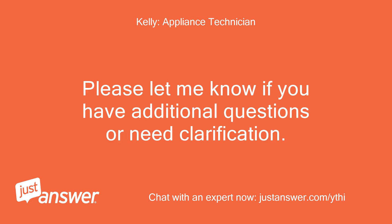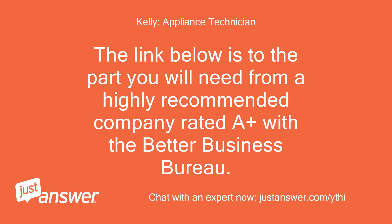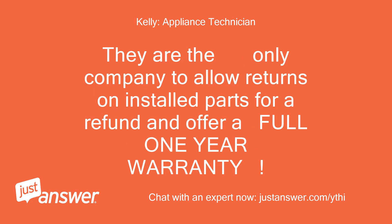Please let me know if you have additional questions or need clarification. There is no additional charge for any follow-up help. The link below is to the part you will need from a highly recommended company rated A-plus with the Better Business Bureau. They offer a 100% money-back guarantee, even on installed electrical parts, for an entire year. They are the only company to allow returns on installed parts for a refund and offer a full one-year warranty.